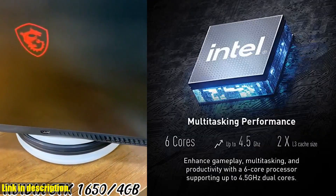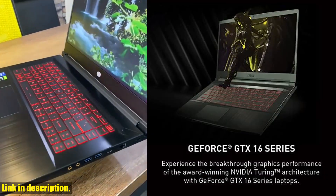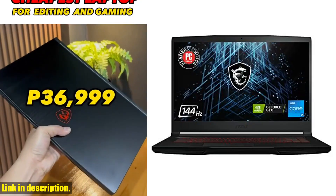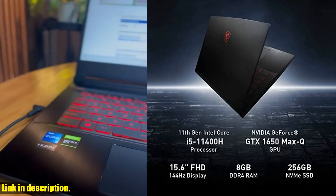The 15.6-inch FHD display with a 144Hz refresh rate will provide you with stunning visuals and an immersive gaming experience. With 8GB of DDR4 RAM and a 512GB NVMe SSD, you'll have plenty of storage and lightning-fast load times for all your favorite games.